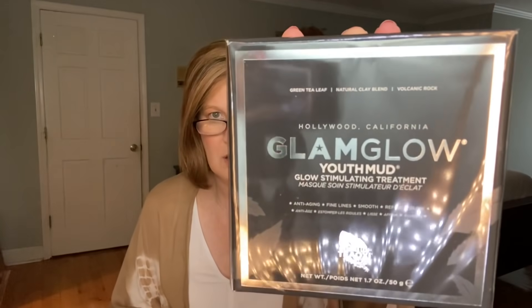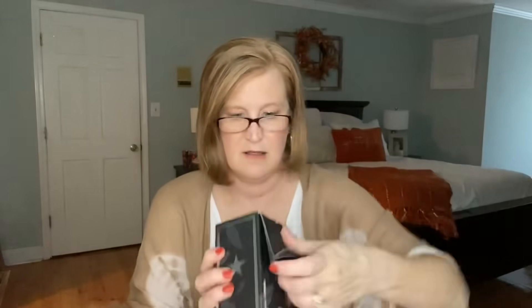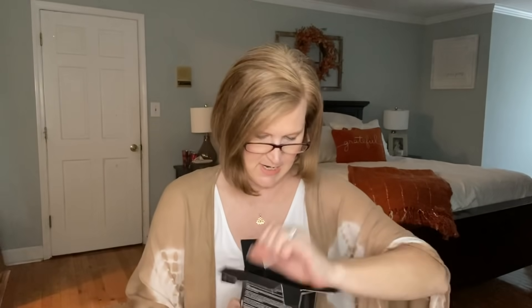The first thing I see is by GlamGlow — this is the Youth Mud, a glow-stimulating treatment. Anti-aging, fine lines, smooth, refine, and glow — that sounds right up my alley! It's got green tea, natural clay, and volcanic rock. Is this a scrub or is it a mask? Not sure, let's look. I like GlamGlow products. Oh, the packaging is really pretty — it's like matte. GlamGlow inside!